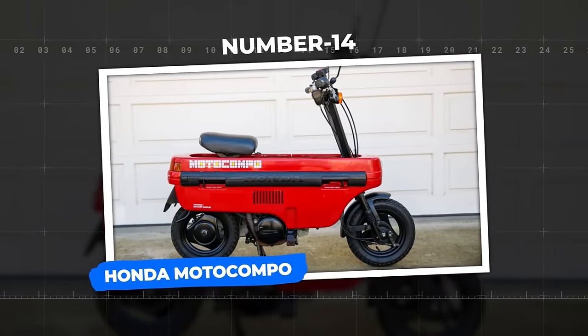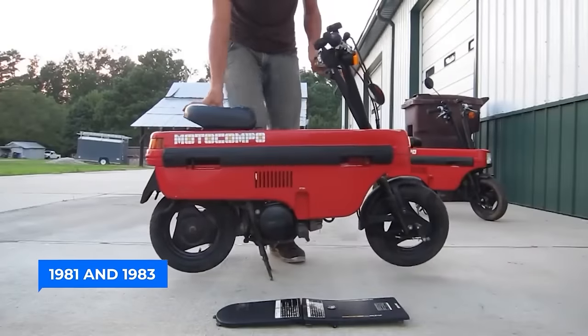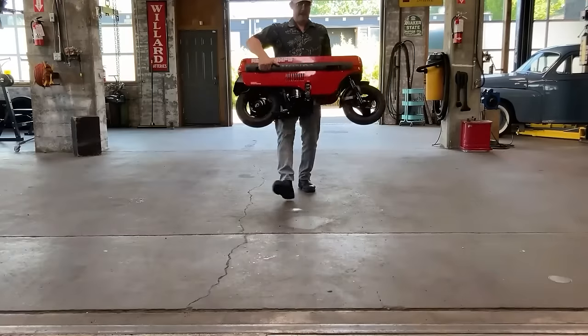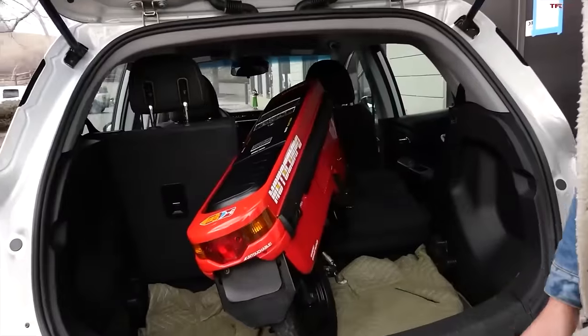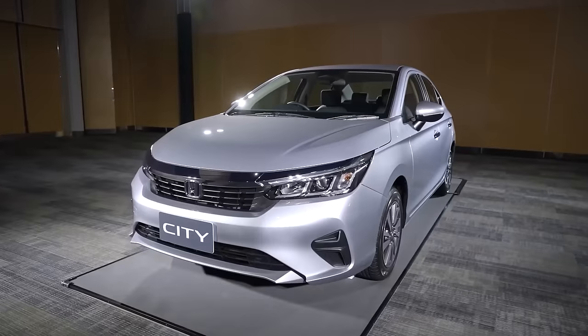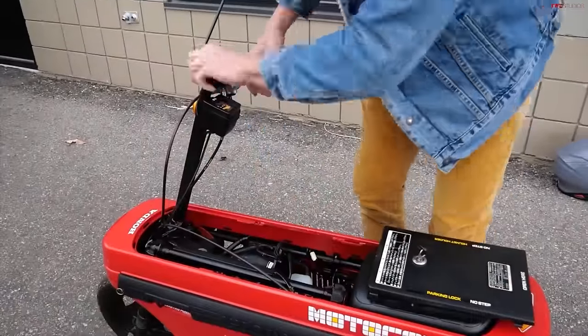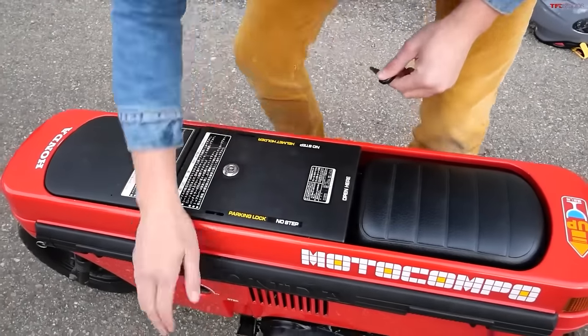Number 14: Honda Motocampo. The Honda Motocampo, built between 1981 and 1983, is the tiniest scooter ever crafted by Honda, folding into a sleek rectangle for effortless storage. Available in Shetland white, daisy yellow, and Caribbean red, the Motocampo was designed as the ultimate trunk bike, a perfect fit for subcompact cars like the Honda Today and the Honda City. Inspired by folding motorcycles of World War II, the ingenious design allowed the handlebars, seat, and foot pegs to fold seamlessly into the scooter's plastic body.